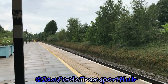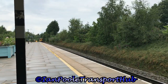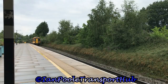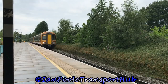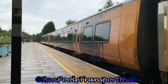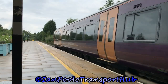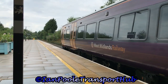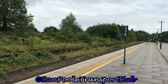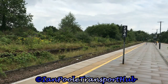Another quick change of ends as 172332 arrives with the 1256 West Midlands Railway service from Worcester Foregate Street to Dorridge. The rain stops again as 165011 departs with the 1301 Chiltern Railway service from Leamington Spa to Birmingham Moor Street.